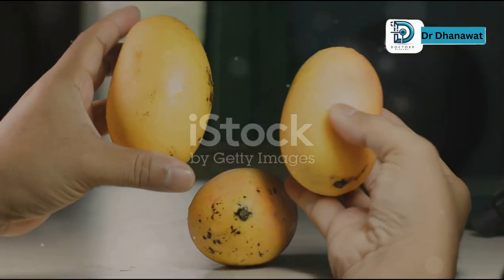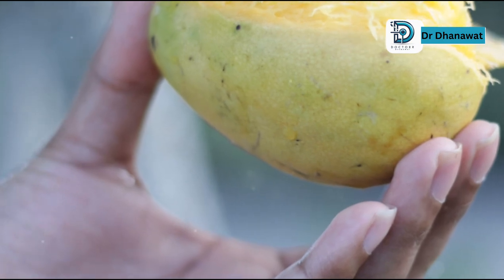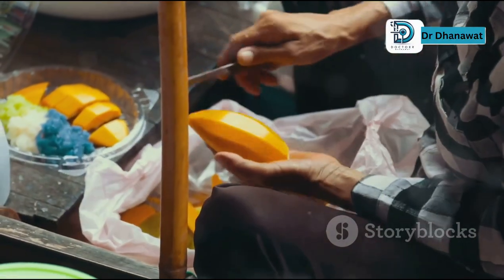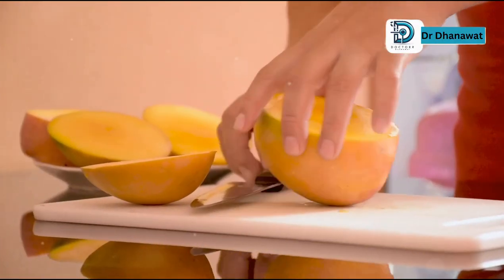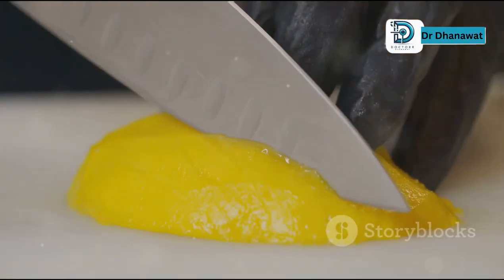Mangoes are delicious and nutritious, but are you eating them the right way? I'm Dr. Donawatt, and I'm here to tell you there's a right way and a wrong way to enjoy this fruit. Today we'll uncover three common mistakes people make while eating mangoes.